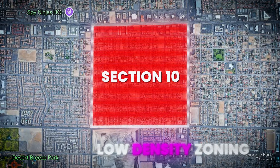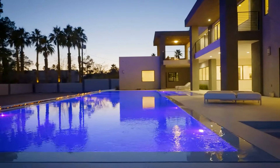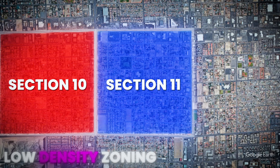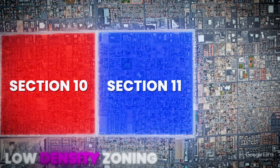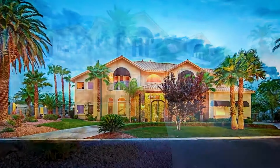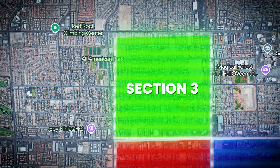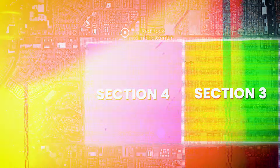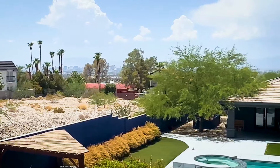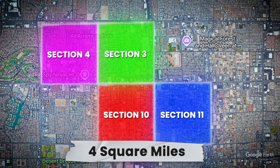There's a square mile in Section 10 with that zoning, and another square mile in Section 11 — which has some multi-million dollar mansions but is a bit older. Across Sahara is Section 3, which has multi-million dollar mansions and the same zoning. And then across Buffalo, Section 4, is another square mile with almost all half-acre home sites and the same zoning. So in total you've got nearly four square miles of low density.